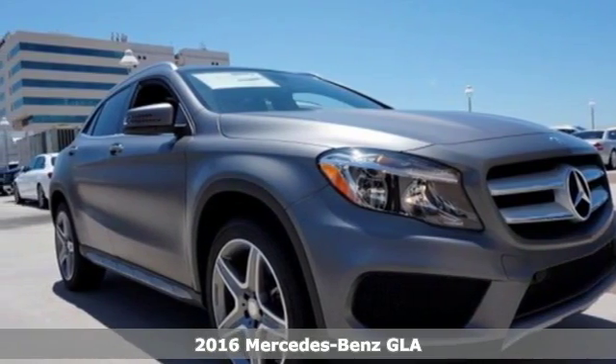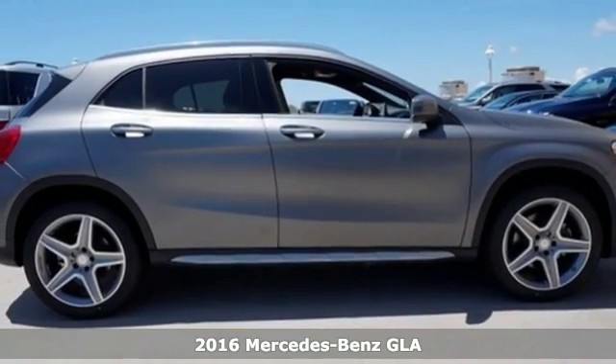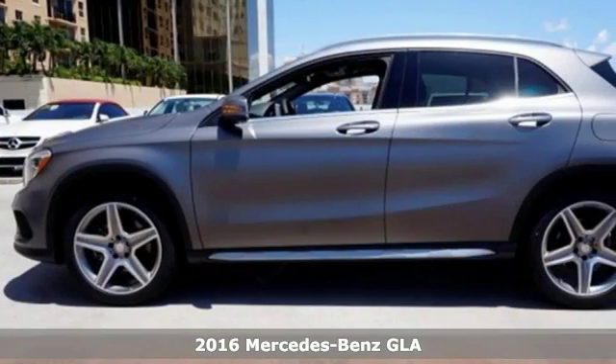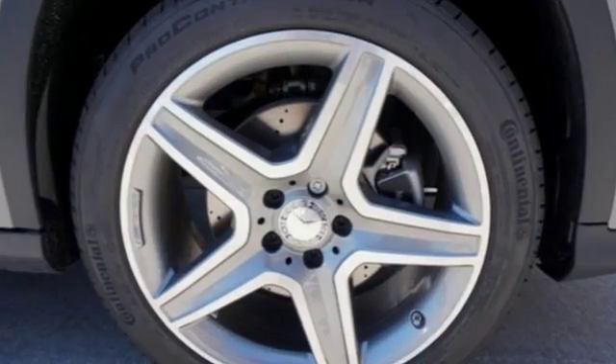Here's a 2016 Mercedes-Benz GLA Class. Wherever you decide to drive this strapping compact SUV, the tight body and aerodynamics work hard to promote efficiency and road holding ability.